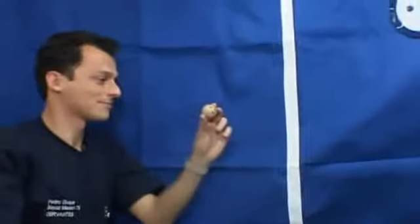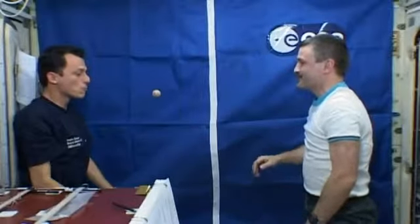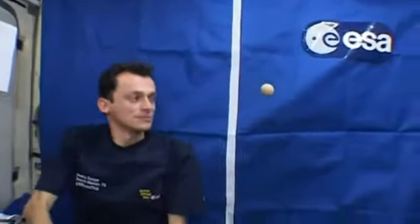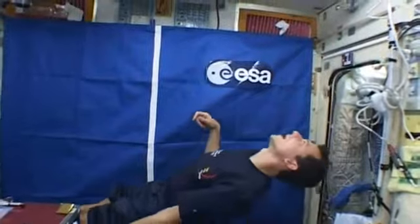Hi Pedro. The ball is just hanging there in mid-air. Pedro blows on it and it moves because of the force of his breath. Now the ball is moving again, except this time Alexander has stopped it with his hand. And this time Pedro changes the ball's direction by applying a force.